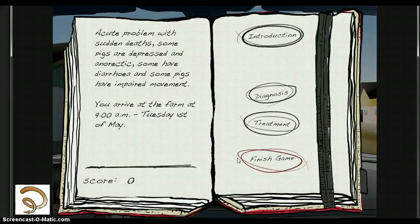This could be information obtained from dialogues with the farmer, clinical observations and sample results. At all times students can go back to the journal to review observations done previously during the visit.